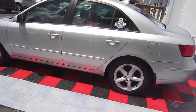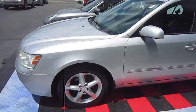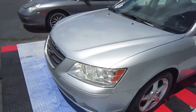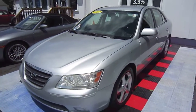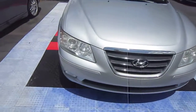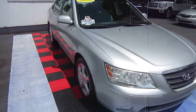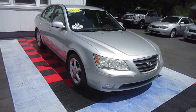This Hyundai Sonata is offered to you by High Class Auto. Visit us online at highclassauto.com, email us at sales@highclassauto.com, or call 860-352-2530. This is the 2009 Hyundai Sonata for sale.